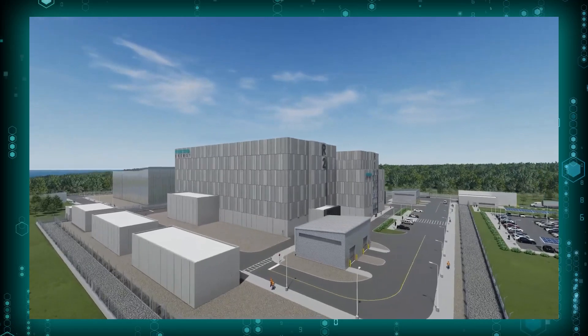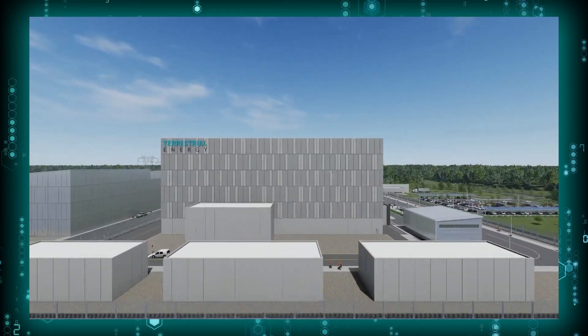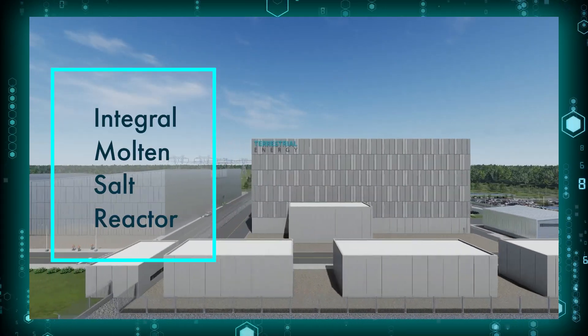Terrestrial Energy is a Canadian nuclear startup founded in 2013 with a goal to build commercial IMSR, or Integral Molten Salt Reactors. In recent years there have been some bold claims saying that they would hit the market by 2028. From where I stand, that sounds a bit nuts — but they may have the chops to back it up.